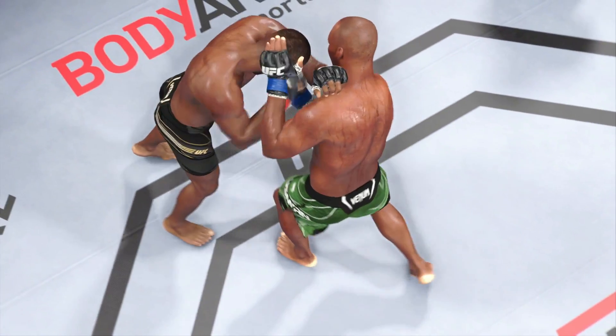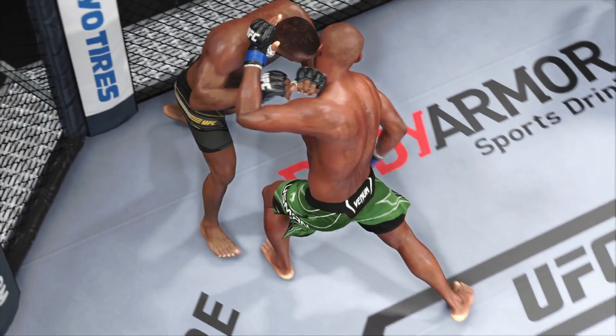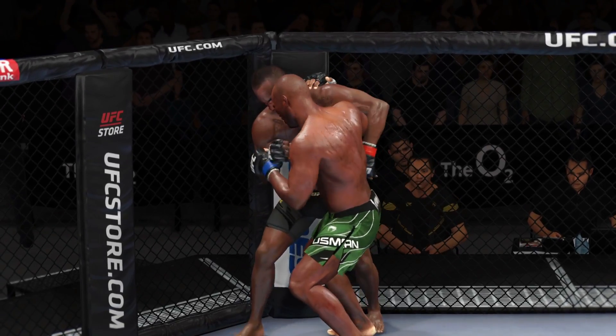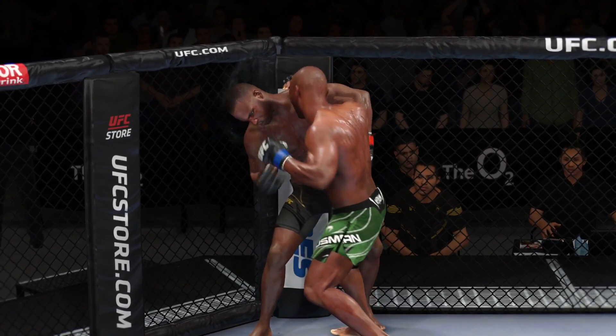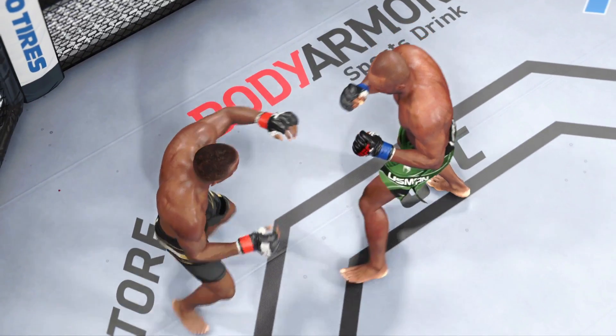No Telestrator for DC tonight, but we'll get you some replays. If you like face punching, that was a good round for you. It was the striking, it was the punches that really did allow him to take control of this round.